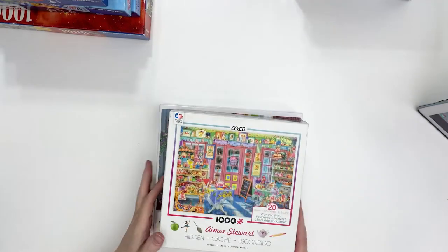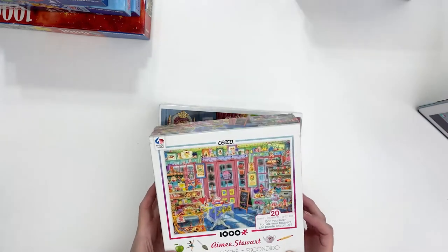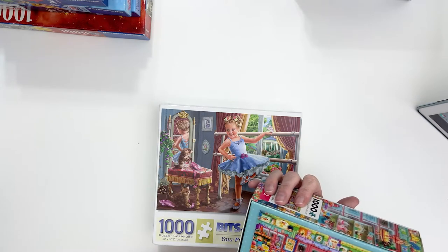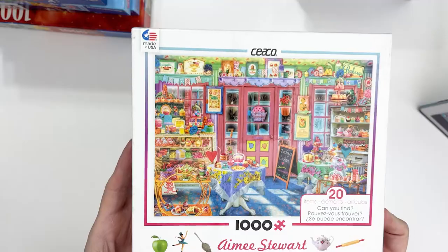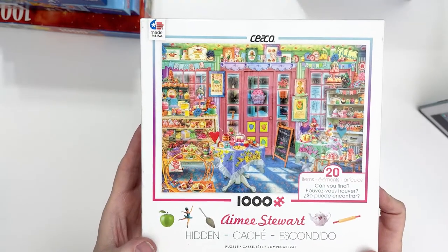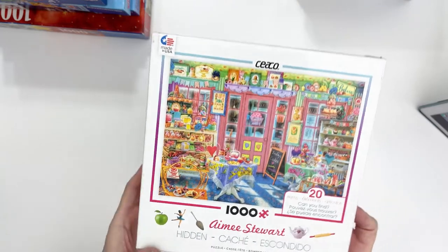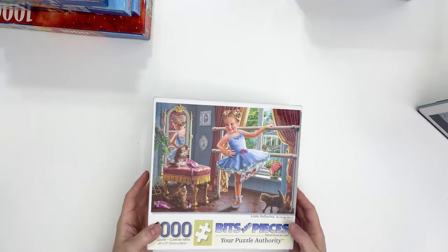And then I found this really cute Amy Stewart puzzle — this one is by Seiko. It's a 'can you find the objects' type puzzle. It's got different items listed like a green apple, vanilla extract, and all that — probably something kitchen themed, like a cute kitchen scene. And then I got this Bits and Pieces puzzle called Little Ballerina.